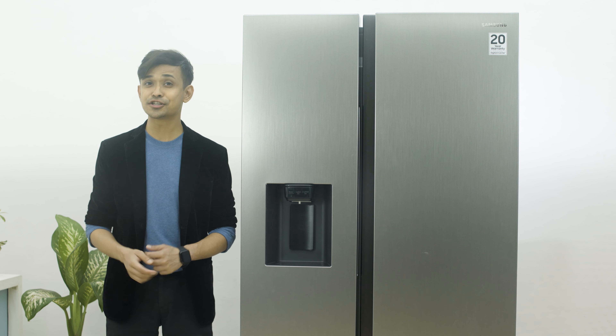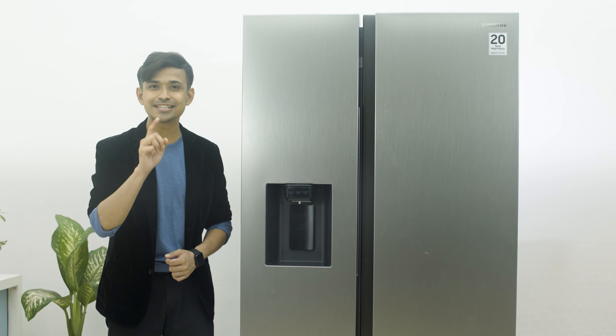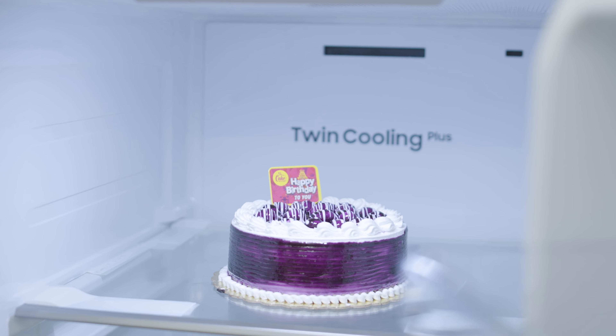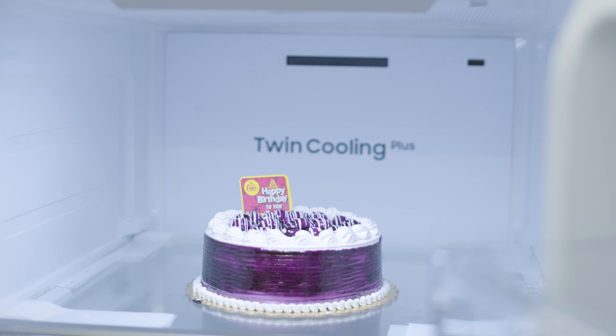Coming to one of my favourite features of this fridge — the precise cooling system. It keeps my food fresher for longer by preserving the flavour and texture as well.